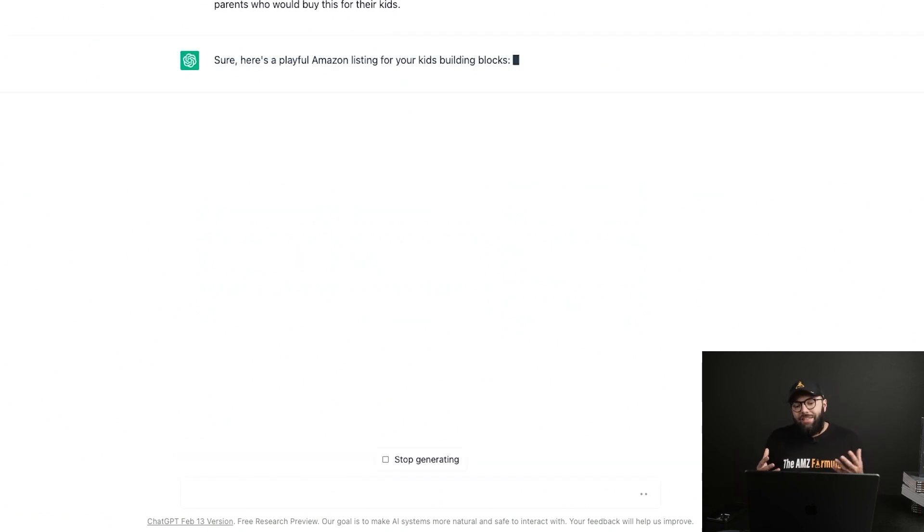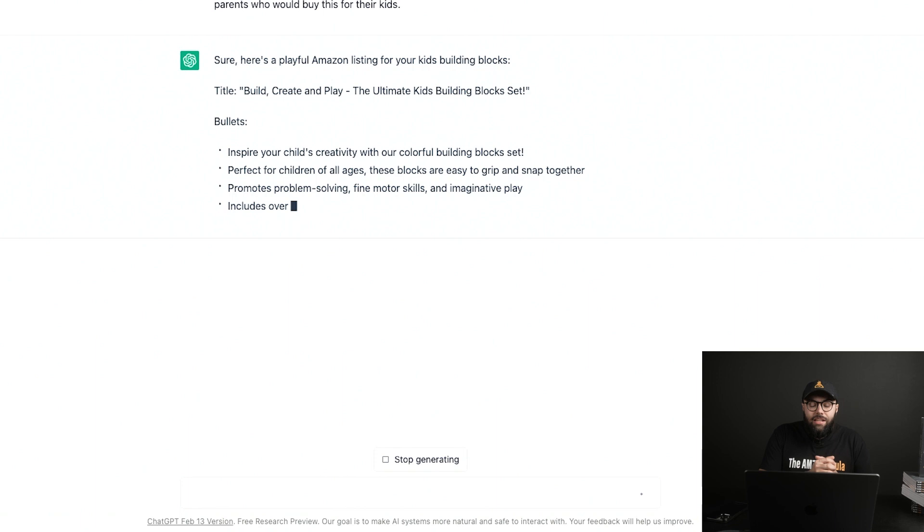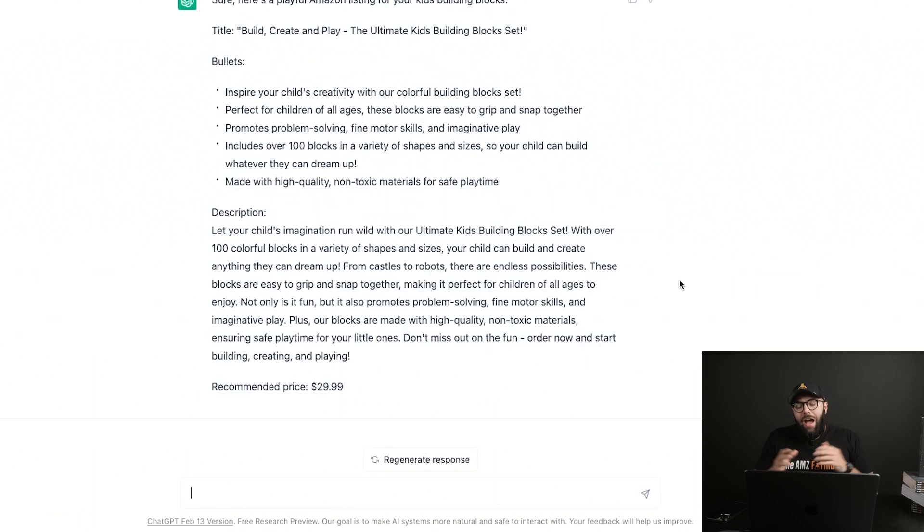Within seconds, it's actually gonna start to populate this Amazon listing, starting with the title, then giving us our bullets, followed by our description. At the bottom, you're also gonna see the recommended price. Here are a few ways that you can optimize this.